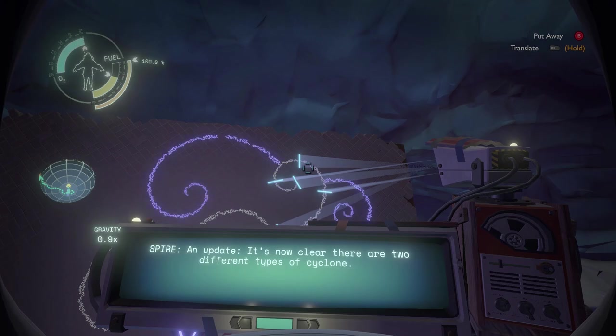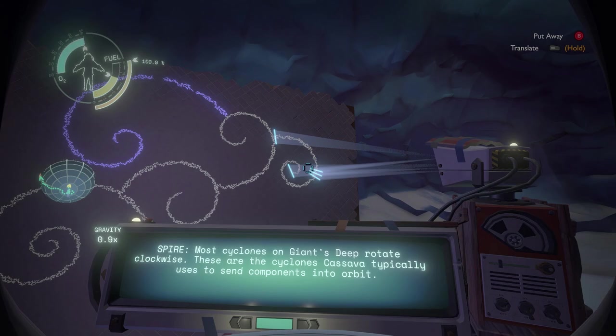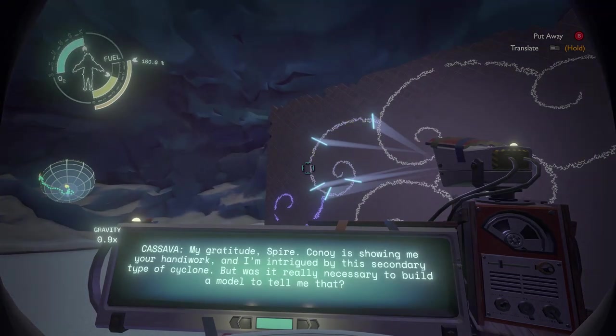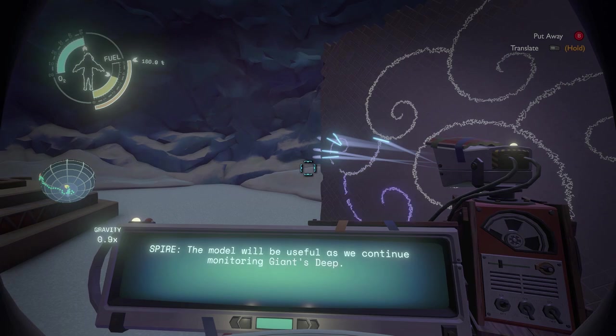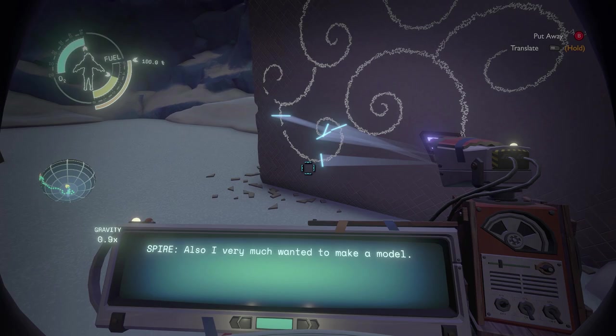An update: it's now clear there are two different types of cyclone. Most cyclones on Giant's Deep rotate clockwise — those are the cyclones Cassava typically uses to send components into orbit. There are also a rare type of cyclone that spins the opposite direction and pushes objects beneath the waters and below the currents. My gratitude, Spire. Kona is showing me your work and I'm intrigued by this secondary type of cyclone, but was it really necessary to build a model to tell me that? The model will be useful as we continue monitoring Giant's Deep. Also, I very much wanted to make a model.